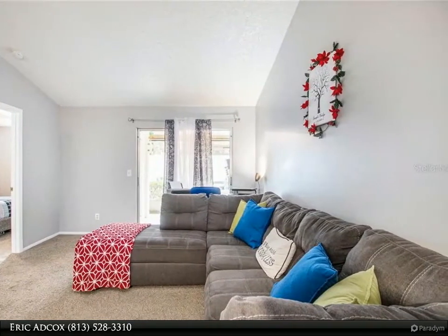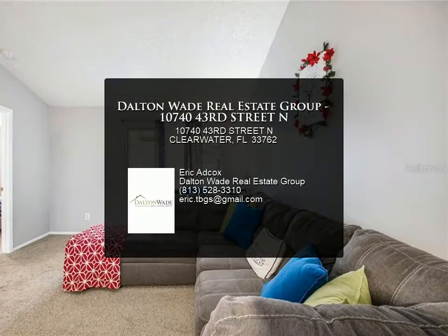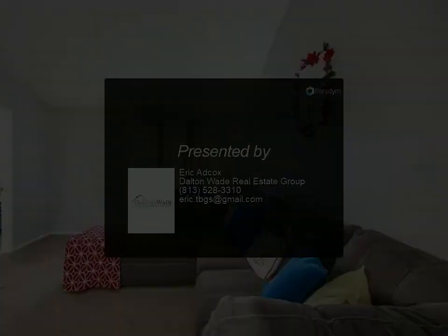Make your appointment and come see this wonderful villa today and make it yours! For more information, review the details below or contact Eric Adcox at 813-518-6504.